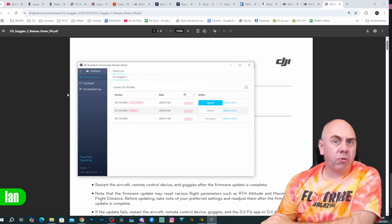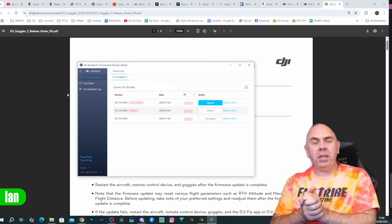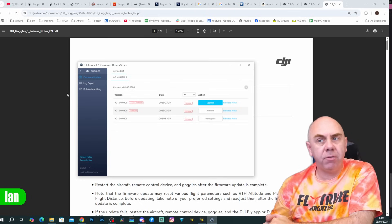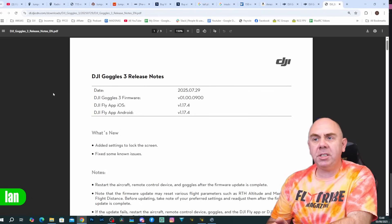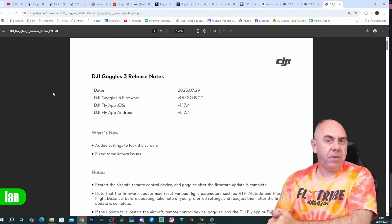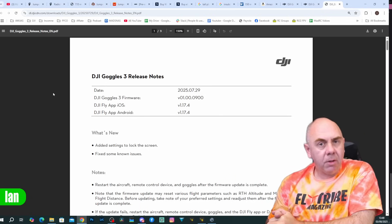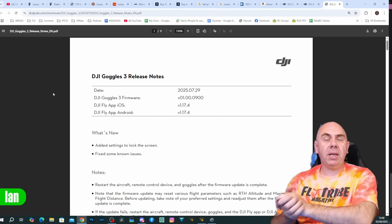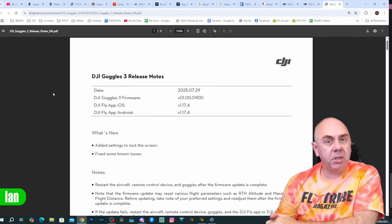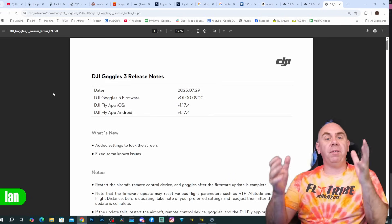This new update is available for the Goggles 3 and Goggles N3. It is version 01.00.0900 for the Goggles 3. DJI state that it has added settings to lock the screen and they have fixed some known issues. This is as cryptic as DJI usually is with their firmware updates — once again we're in a situation where they don't tell us what they've actually fixed.